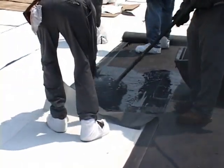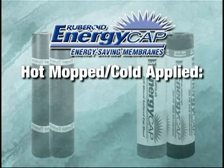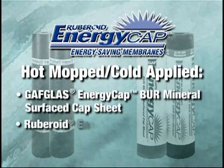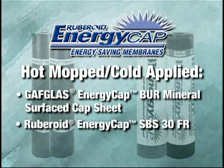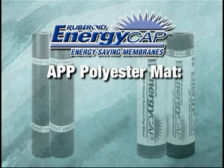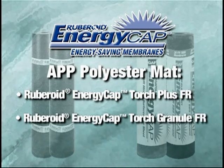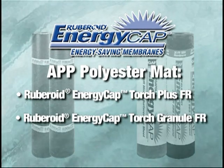To meet the needs of installers and property owners, there are four choices to meet any specification. If your job calls for a hot mopped or cold-applied system, you can select from one of two glass-reinforced products: Gaff Glass EnergyCap BUR Mineral Surface Cap Sheet or Ruboroid EnergyCap SBS 30FR. If you prefer an APP cap sheet with the strength and durability of a polyester mat, you can choose Ruboroid EnergyCap Torch Plus FR or Ruboroid EnergyCap Torch Granule FR.